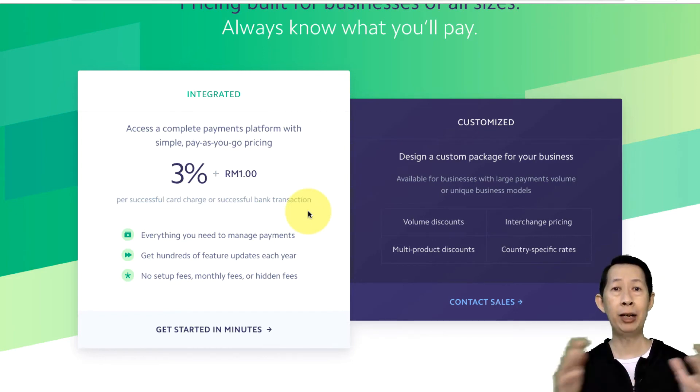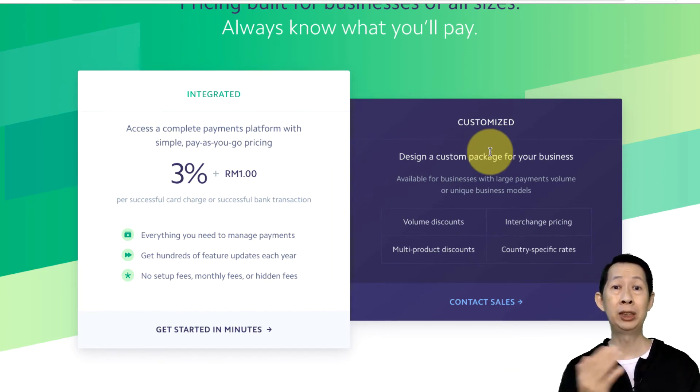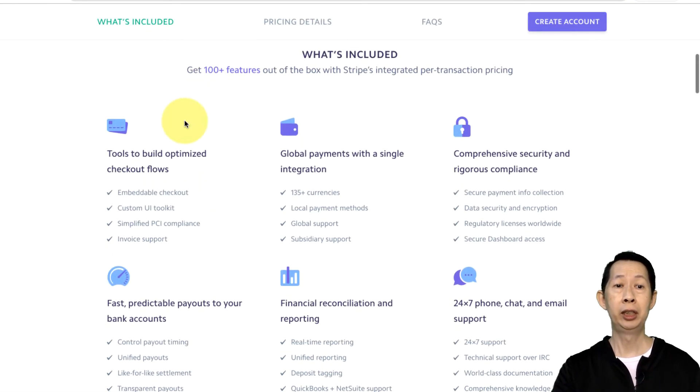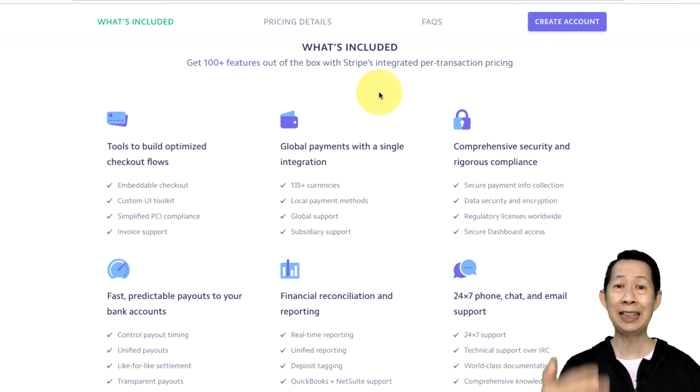Of course, you can evaluate other payment gateways — if your volume is high, you can actually design a custom package with Stripe. For startups, this is a good platform because you don't have to pay anything upfront. There are tools to optimize, and if you use e-commerce platforms like WooCommerce or Shopify, there are plugins that can directly link Stripe to your store so you can receive payment globally. If you don't have a Stripe account and want to receive payment right now, go open an account — you have nothing to lose.